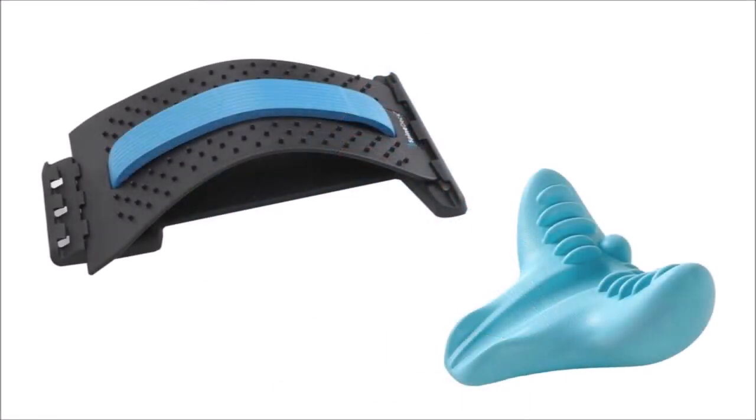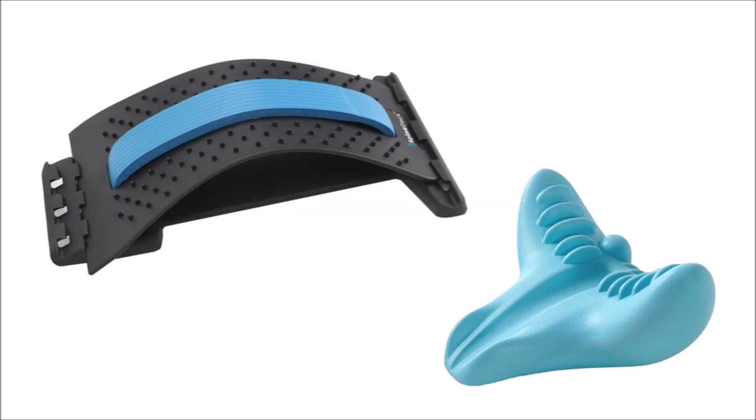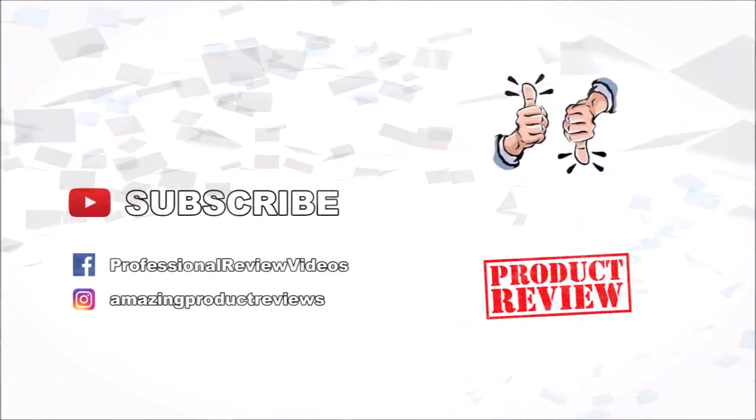So if you are sick of having back pain, neck pain and a poor posture, I would recommend using the Spinedeck or the spine neck or even both. Leave a comment below if you have any questions or comments about these products and subscribe for more amazing product reviews.